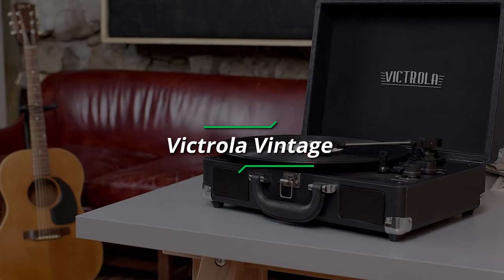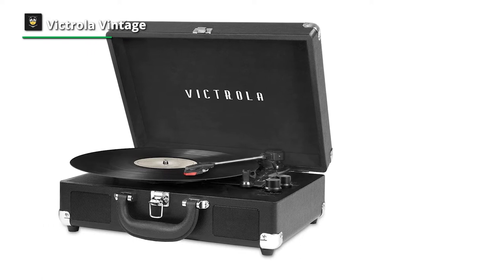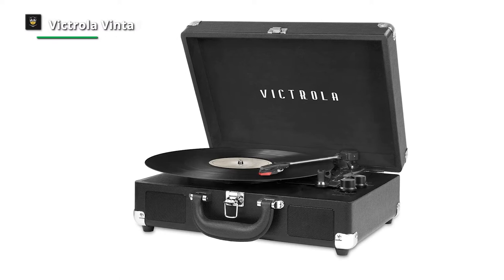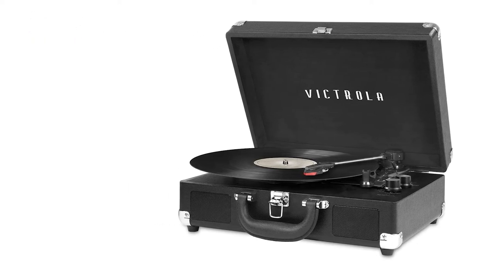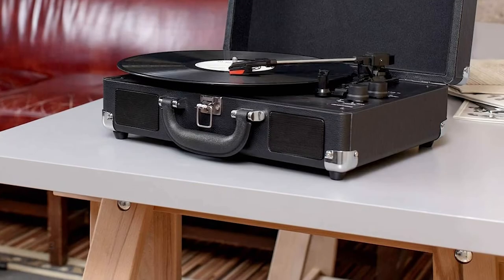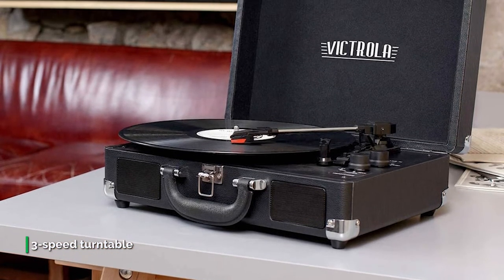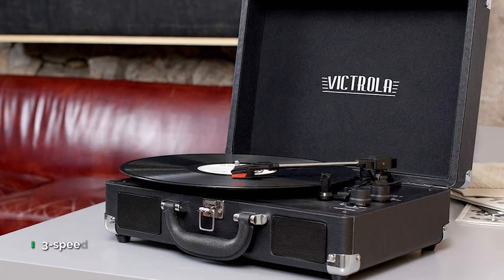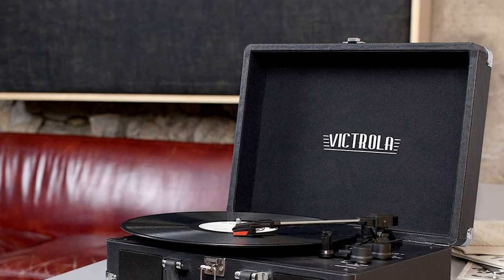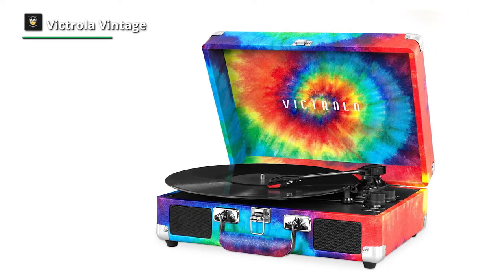Number 1: Victrola Vintage. The Victrola Portable Suitcase Turntable is an absolute classic and loaded with features. It includes built-in Bluetooth technology to stream music from any Bluetooth-enabled device wirelessly, a 3-speed turntable, built-in speakers, a 3.5mm aux-in jack for playing music from any non-Bluetooth device, an RCA jack, and a headphone jack. Through its built-in speakers, you can easily play your favorite audio from a vinyl record, Bluetooth, or 3.5mm aux-in.